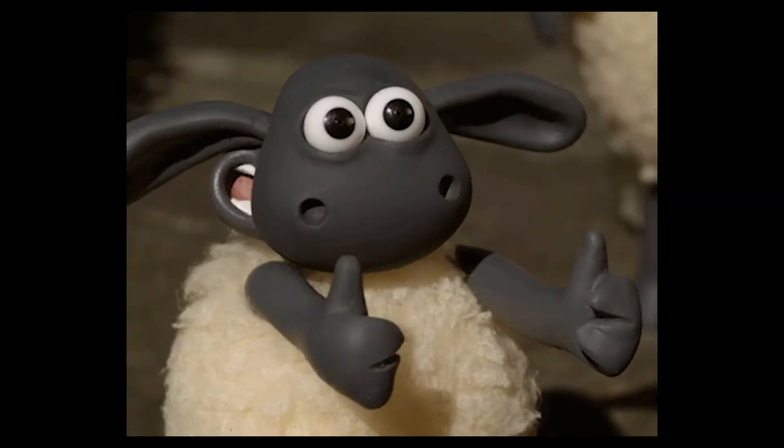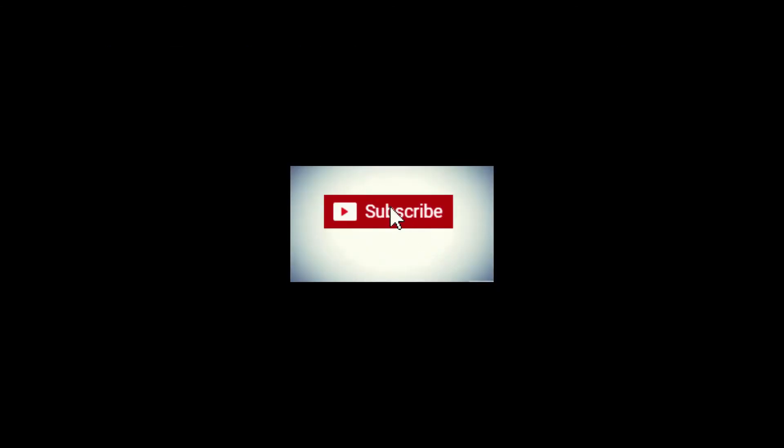Anyway, I hope you guys enjoyed the video and found it informative. If you enjoyed it, leave a like and subscribe — I've got many more videos, go check them out. I'll catch you guys in the next one. Cheers!